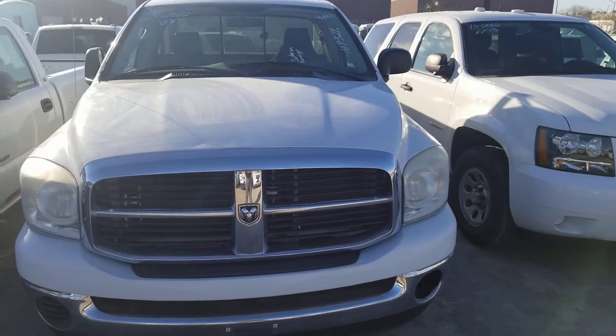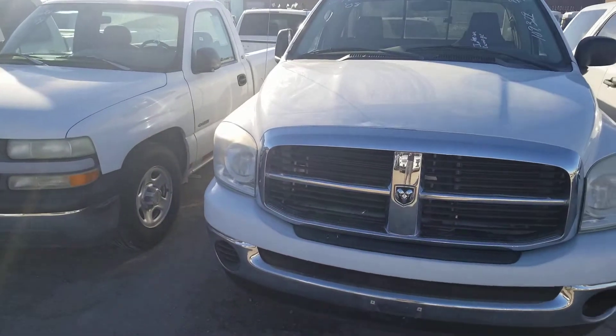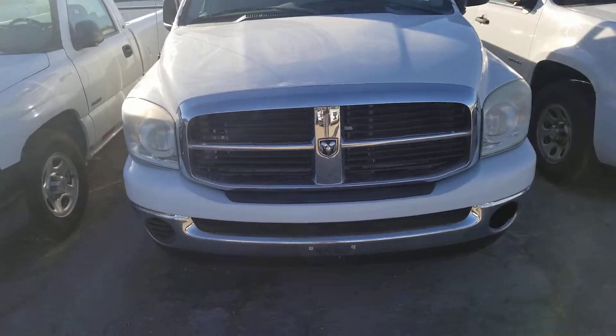Hello everyone, welcome to Gage Car Reviews and today I'm reviewing this 2008 Dodge Ram 1500 SLT regular cab.